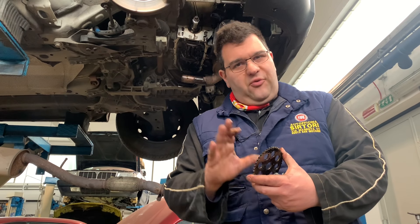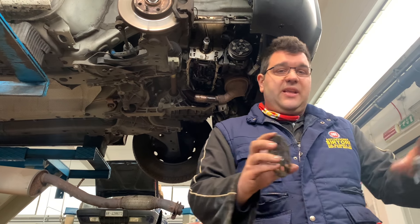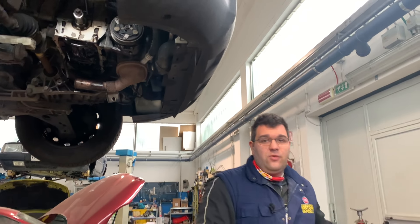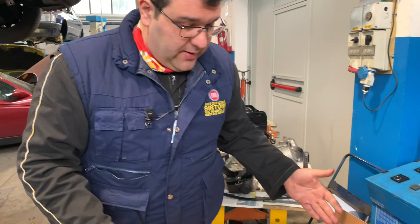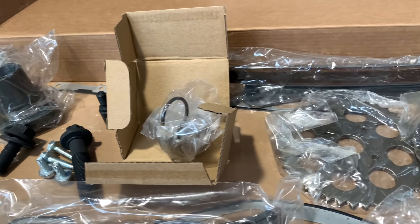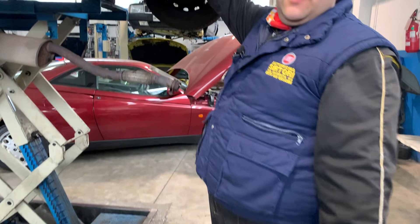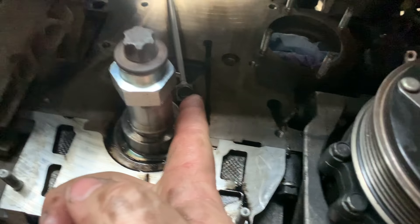Tanto li danno nel kit, ragazzi: i kit seri vi danno tutti i componenti necessari per la sostituzione. Quindi non andiamo a fare lavori economici. Guardate che kit completi: vi danno tutto, i pattini, i tiranti, i bulloni, il perno idraulico, chiaramente la catena, il tubo di mandata olio, che abbiamo già montato, perché dentro ci passa l'olio, il lubrificante.